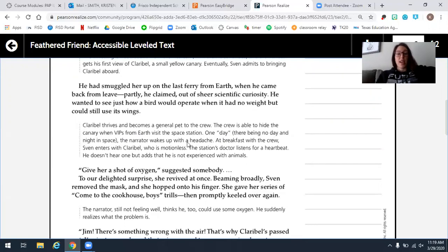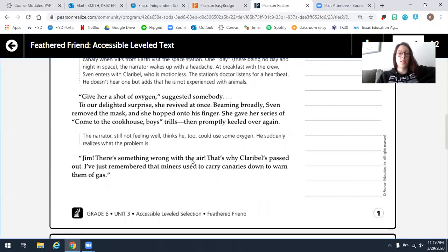One day — there being no day and night in space — the narrator wakes up with a headache. At breakfast with the crew, Sven enters with Clarabelle, who is motionless. The station's doctor listens for a heartbeat. He doesn't hear one, but adds that he is not experienced with animals. Give her a shot of oxygen, suggested somebody. To our delighted surprise, she revived at once. Beaming broadly, Sven removed the mask and she hopped onto his fingers. She gave her series of come-to-the-cookhouse-boys calls, then promptly keeled over again.